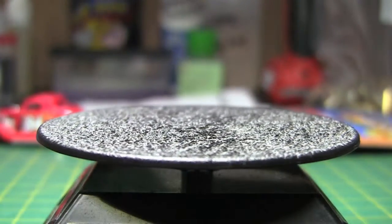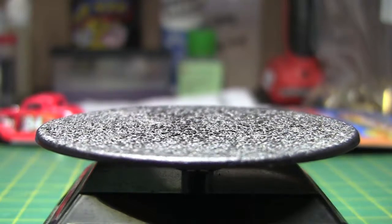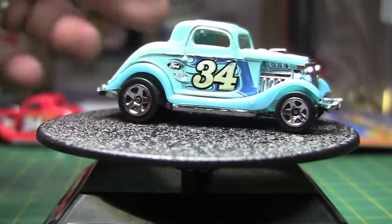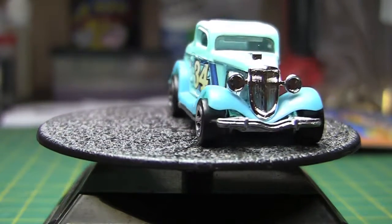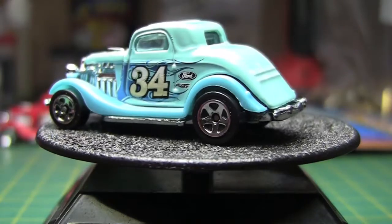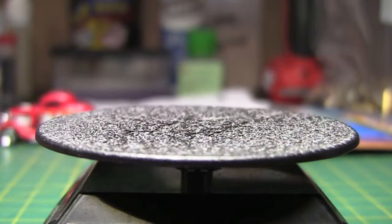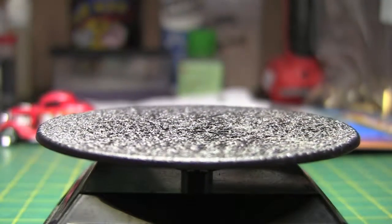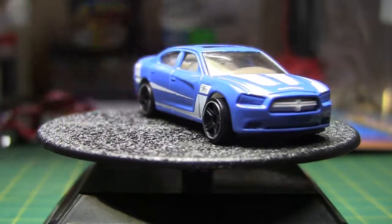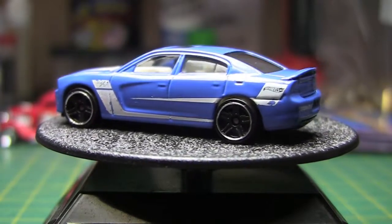Next we have another '34 3-window in another color, and again this one's all metal — kind of surprising. I guess some of the body is plastic, but whatever. Next we have the 2011 Dodge Charger RT — kind of a random one too. I tried to get all different ones; I think I may have some dupes in here. Yeah, definitely do, actually.